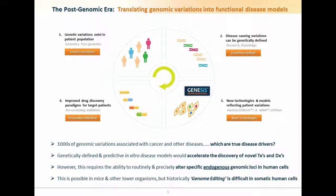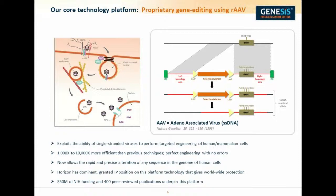What we primarily use is our precision gene editing model, which we call Genesis. This exploits the technology developed by Capecchi in mouse embryonic cells for knockout mice, which is not very effective in terms of plasmid-based delivery methods in mammalian somatic cells. But by using a virus, we're able to increase the efficiency of this gene editing and make gene editing by homologous recombination a facile and predictable technique.